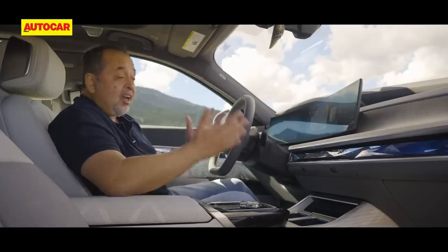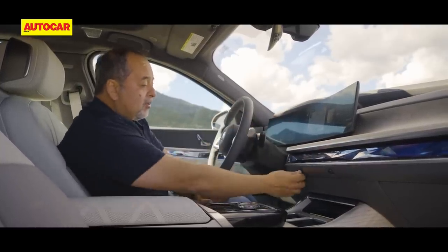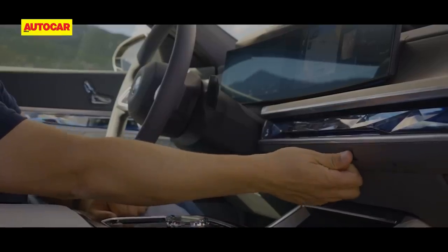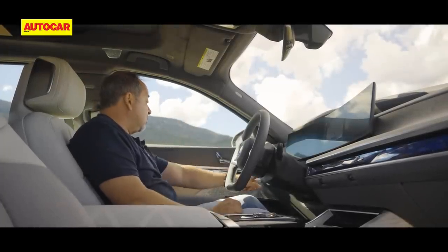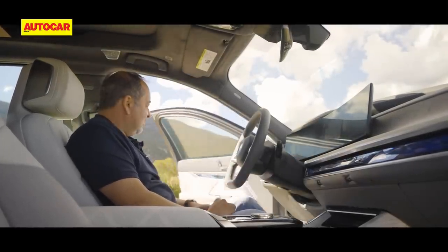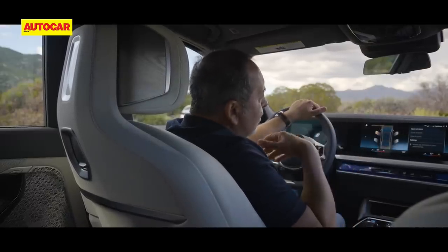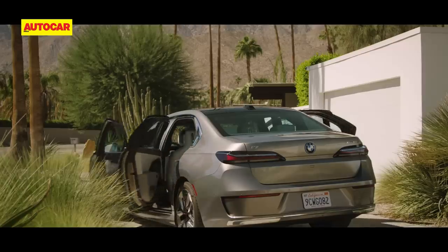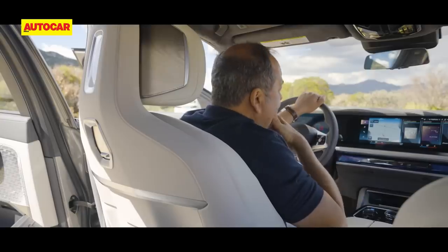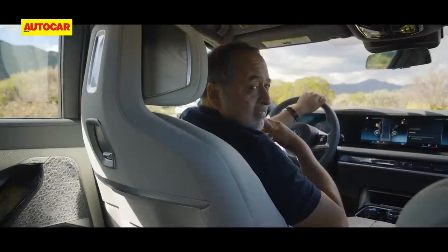The air vents are hidden and not in your face, though you can adjust them manually if needed. The new 7 also gets push-button doors — press a button and that's it. Even neater, you can open all four doors by asking the assistant: 'Hey BMW, open all doors' — and close them the same way. Isn't that neat?